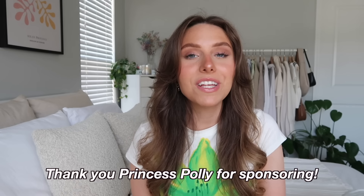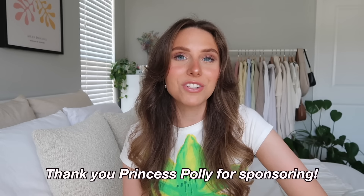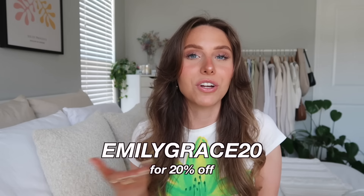Hey everyone, welcome back to my channel! Today I'm doing a Princess Polly spring and summer try-on clothing haul. I have so many cute pieces I can't wait to show you guys. I'm actually going to California this month, so I picked up some pieces for my trip. I'm partnering with Princess Polly on this video, so thank you so much to them for sponsoring. I do have a discount code — it is emilygrace20.